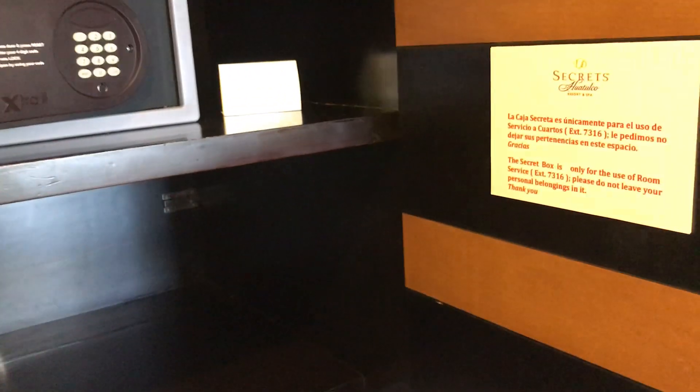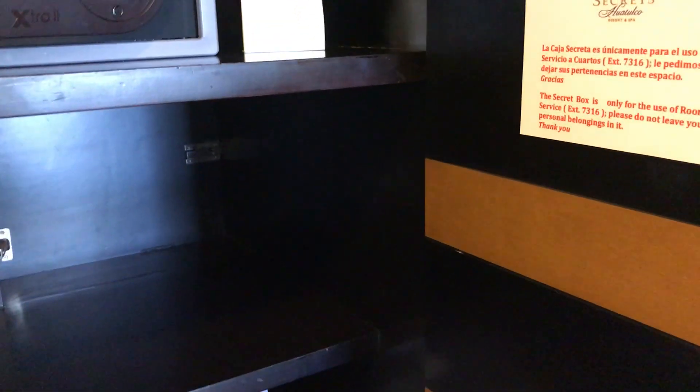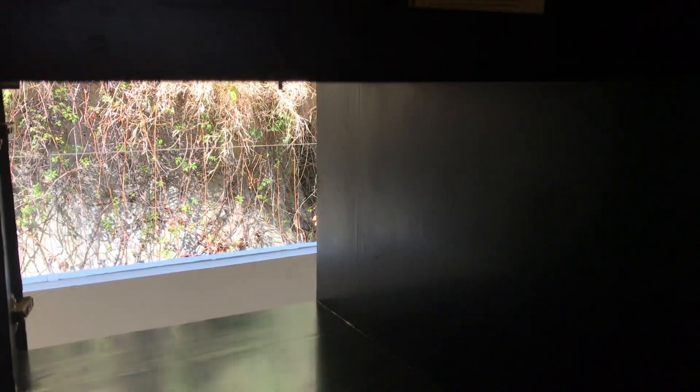This is something exclusive to Secrets Resorts — it's called a peekaboo door. When you order room service, which is available 24 hours, your order is placed in here, and when you're done you place it back here as well. It goes right to the outside, so room service can grab your tray or put it in without ever having to enter the room.